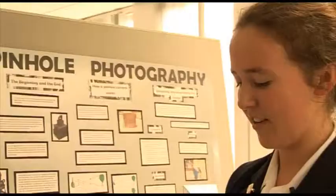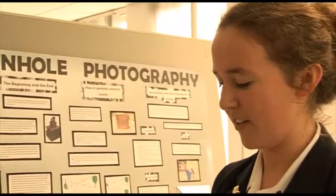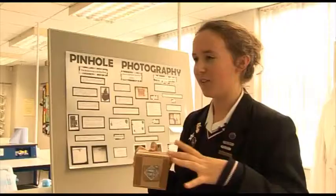I'm really interested in photography and last year in year 9 we had a lesson about pinhole photography and I had never heard of it before, so I thought I'd research more about it. In olden times they used to use pinhole cameras to take photos. It's basically a box blacked out on the inside with a pinhole in it. You'd have to develop the photos with chemicals — a developer and a fixer — and then wash it off with water.